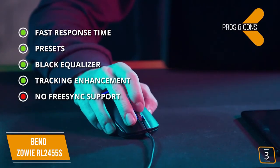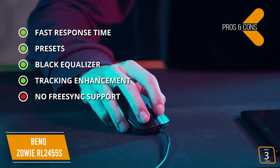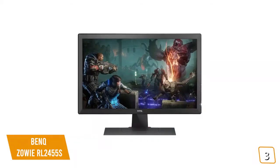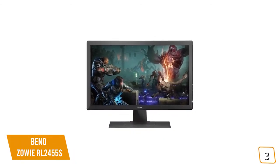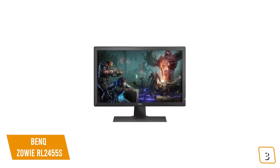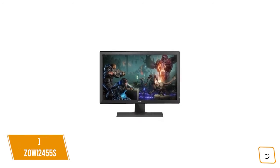For the cons, there's no FreeSync support — no AMD FreeSync. If you want FreeSync, stick around for the ASUS VG245H coming up later in the video. If you're looking for a great gaming monitor under $150, the BenQ RL2455S is used in numerous eSports tournaments for its impressive gaming performance, fast response time, and sharp FHD image quality, making it one of the best options for you.